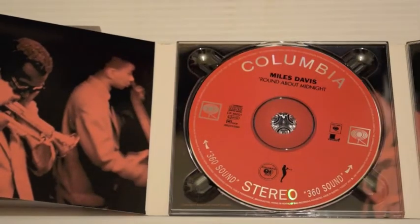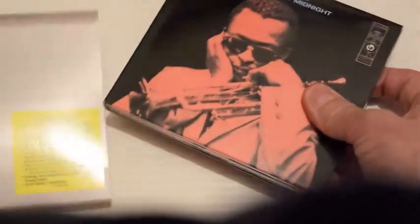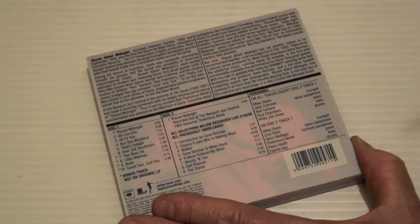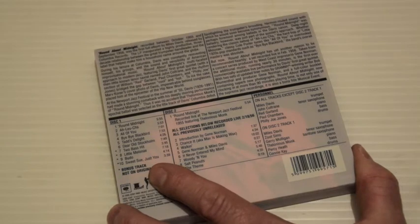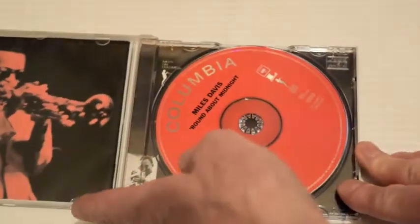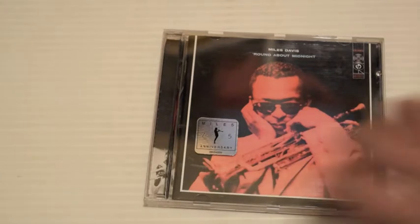This was remastered by Columbia back in the late 90s. They did a great job with the Miles remasters — they really brought the sound to the fore. It's got 'Round Midnight, Bye Bye Blackbird, Dear Old Stockholm, Two Bass Hit, and a couple of bonus tracks — actually four bonus tracks. The disc is the same as the standard edition and this one is from 2001, so it's the same remaster. It's a good album — kind of a taster for what was to come.